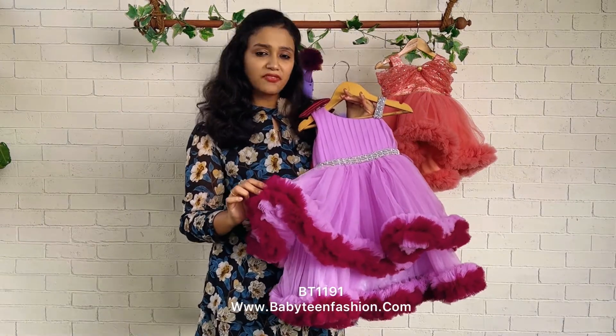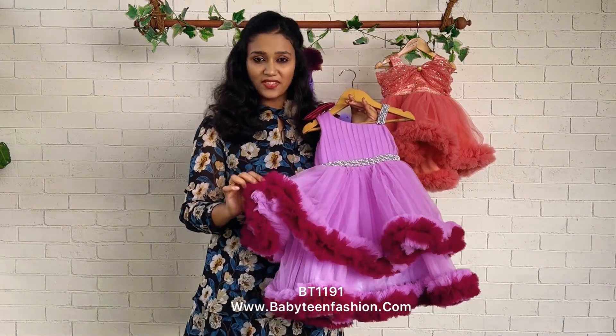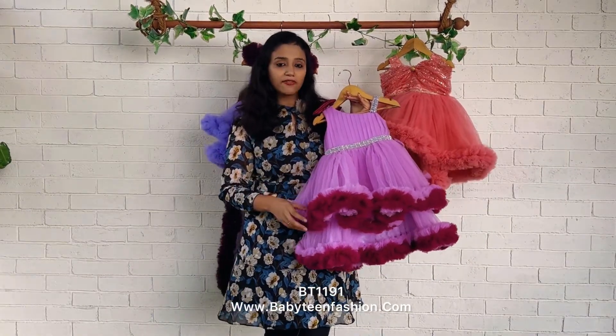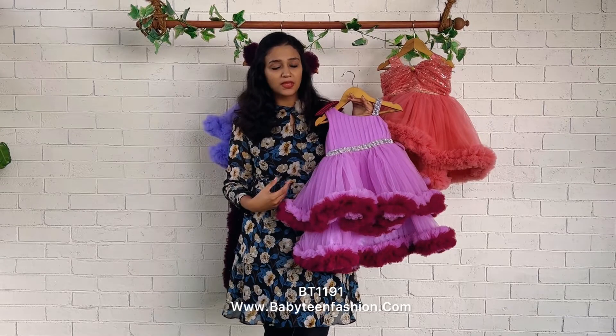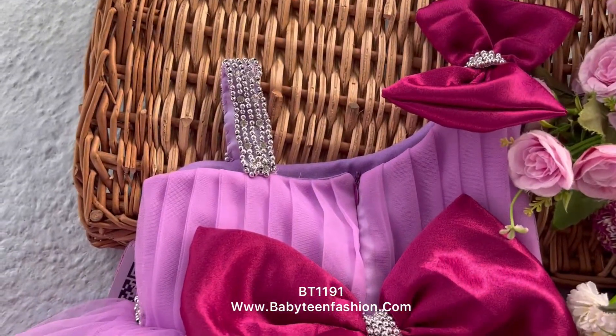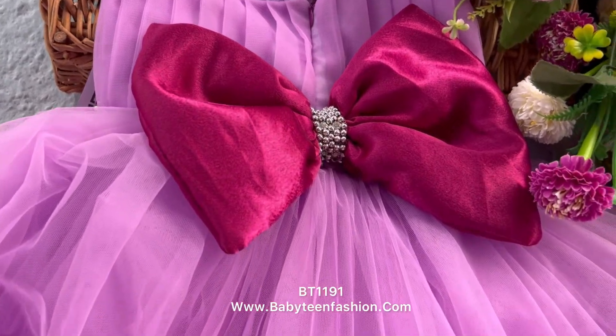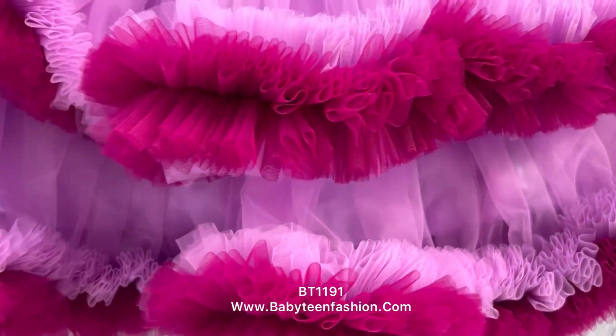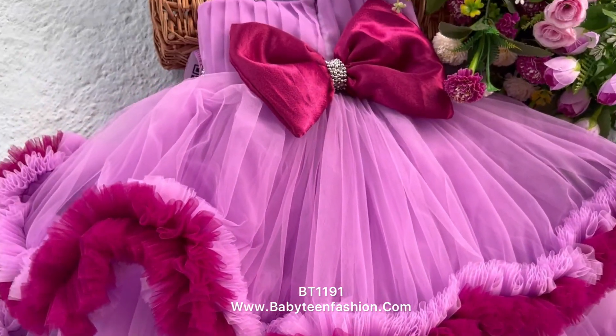The borders of these layers are done by giving ruffles — double shaded ruffles over here. All these ruffles are handmade and hence we are taking lots of time to complete each dress. You can find both the colors are equally mixed for both the borders. The center part of the bow is again highlighted by giving the same silver lace, and the same skirting in the same length is carried to the back side as well.